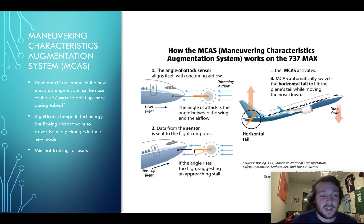They developed MCAS in response to the nose ascending too high. It's basically composed of a sensor that gets data from oncoming airflow and the angle at which it's coming. And if it detects that the angle is too high, it pushes the nose down and pushes the tail up.